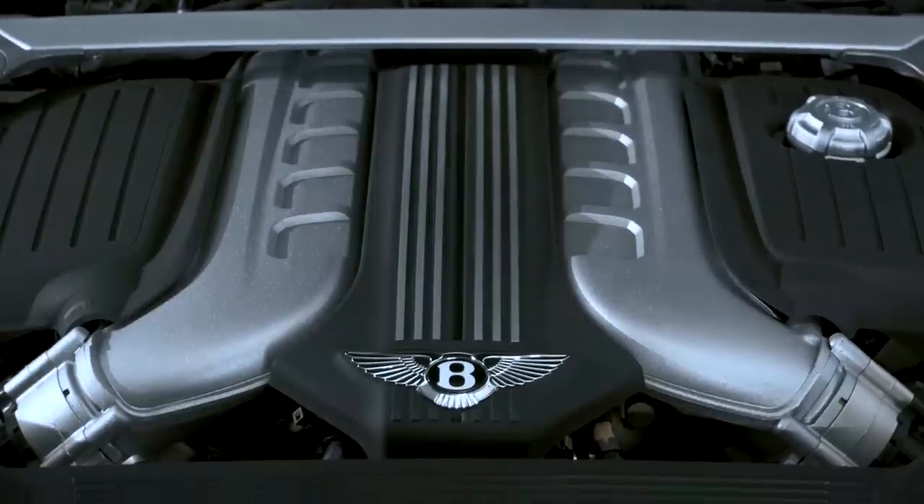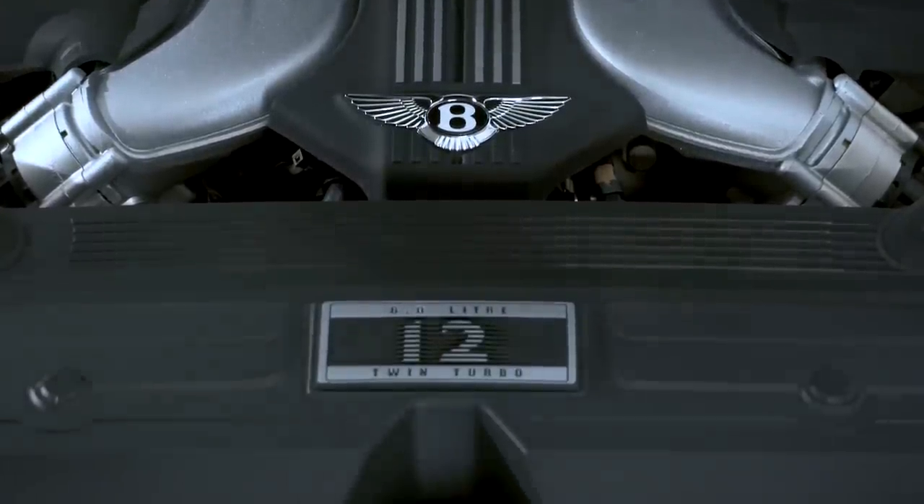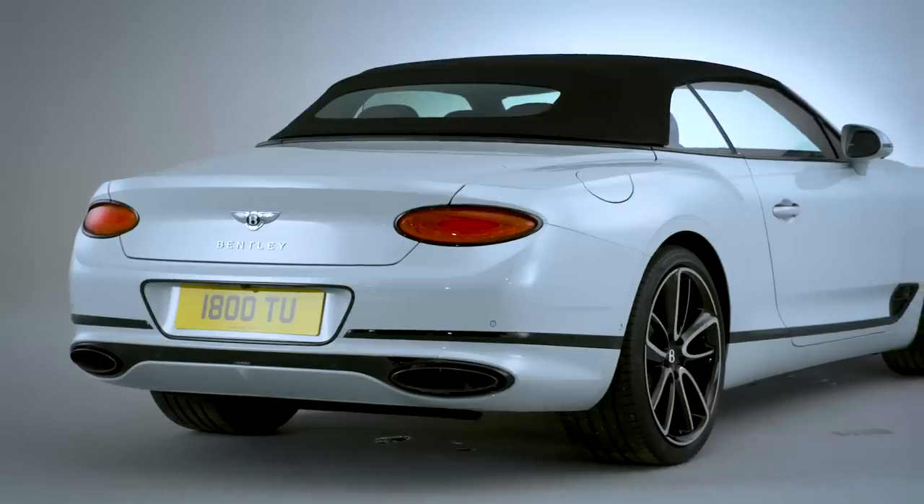Seeing as this does have a 6-litre 12-cylinder engine, you can't expect diesel hatch-like MPG. In fact, it gets 20.2 MPG on the combined cycle.